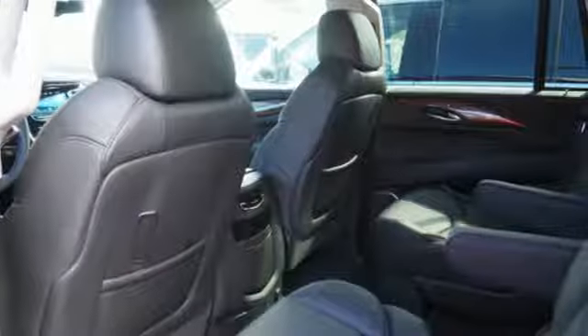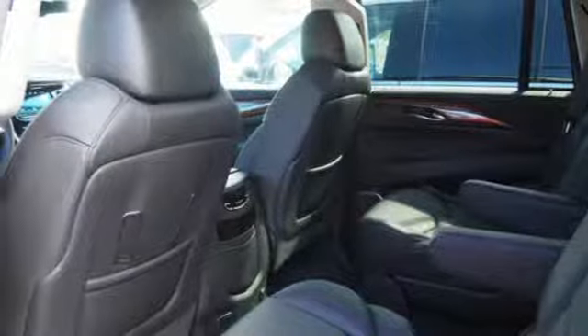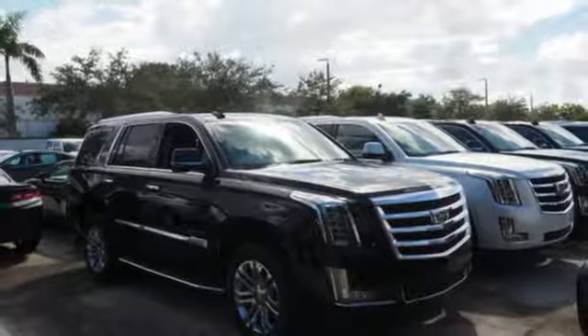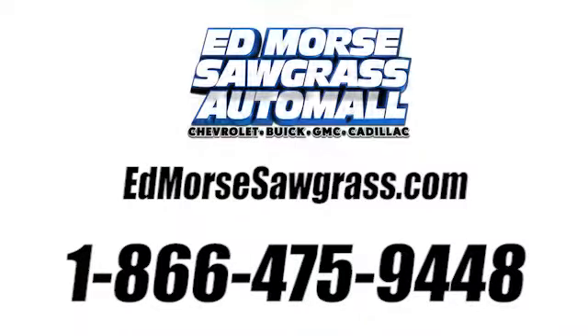This exceptional Escalade is not a luxury SUV to just drive, it's one to experience. See it for yourself today. Call us today at 1-866-475-9448. For value and for service, it's at Mars.